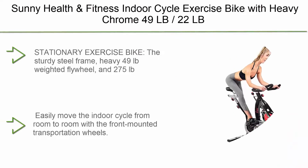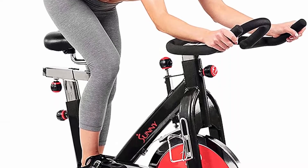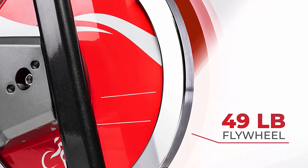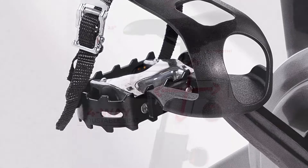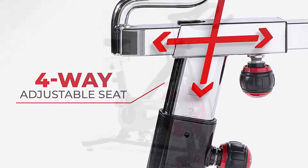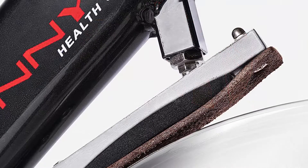Top 8: Sunny Health & Fitness Indoor Cycle Exercise Bike with Heavy Chrome 49LB/22LB Flywheel Stationary Exercise Bike. The sturdy steel frame, heavy 49LB weighted flywheel, and 275LB maximum user weight gives this bike a rock-solid build that will keep it moving ride after ride. Easily move the indoor cycle from room to room with the front-mounted transportation wheels. Stay hydrated throughout your workout — the convenient bottle holder is built into the frame for easy access.